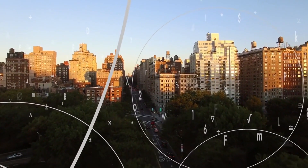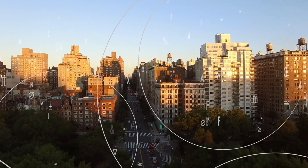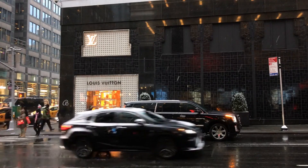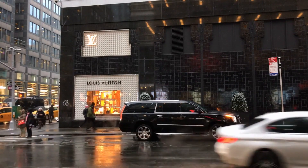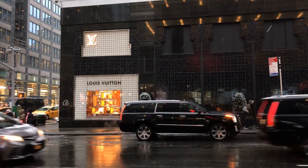Furthermore, IoT sensors can be used to collect data from the surrounding environment and trigger relevant content on digital signage displays. For instance, a digital signage display in a park can show real-time air quality information based on data collected from nearby sensors. This not only provides valuable information to viewers, but also demonstrates the brand's commitment to sustainability and environmental awareness.